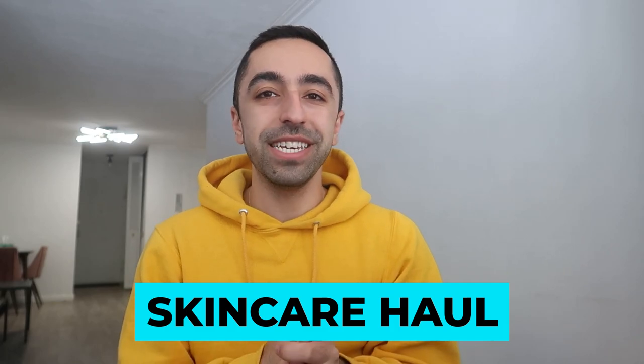Hey guys, welcome back to my channel. In today's video, as you can see from the title, this is going to be a skincare haul. I used to do a lot of these, and I thought recently I've just been doing skincare essentials content but not exactly hauls. I feel like I should mix it up with the fashion content — try-on hauls are fun, but these are fun too because there are really cool products.